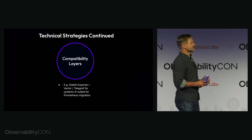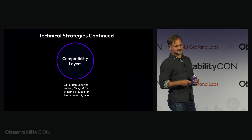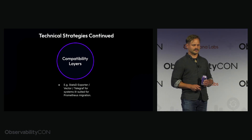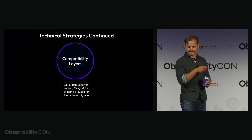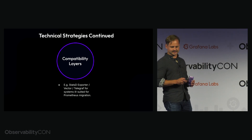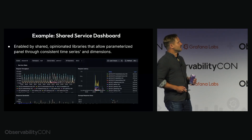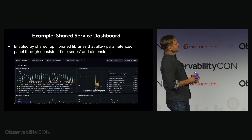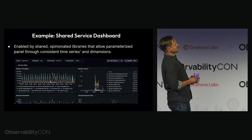We offered compatibility layers — for StatsD users there's StatsD exporter, Vector, Telegraf, and Grafana Alloy. Here's an example of a shared service dashboard we created, powered by the fact that we had consistency around the service name attribute thanks to the client library we were using.